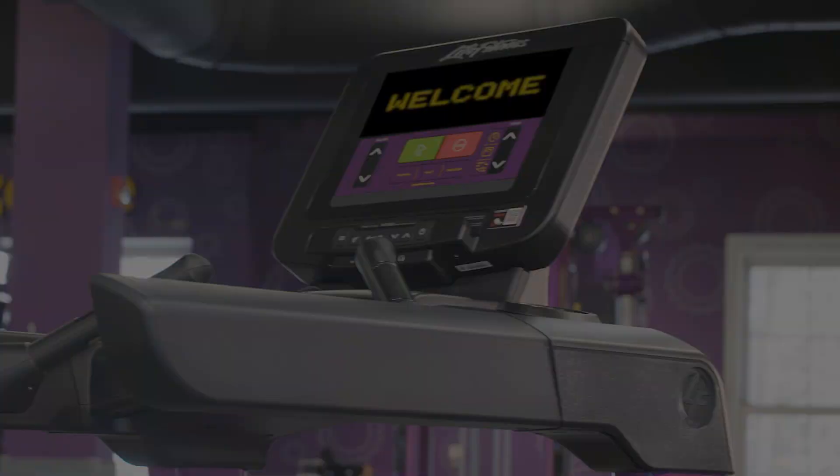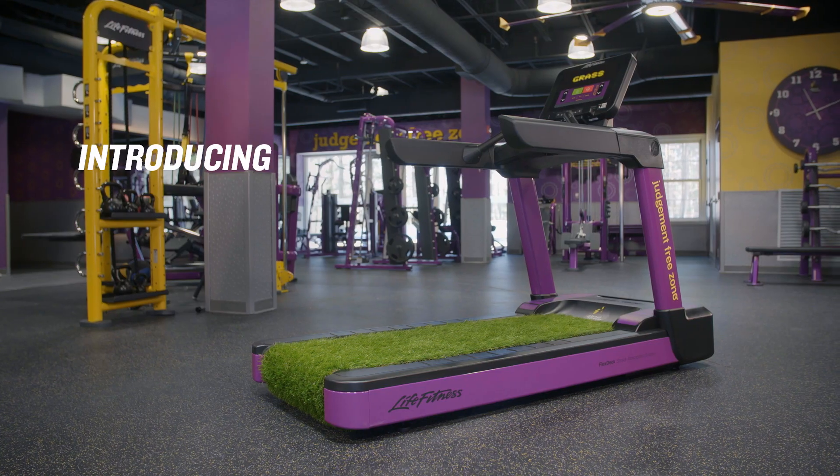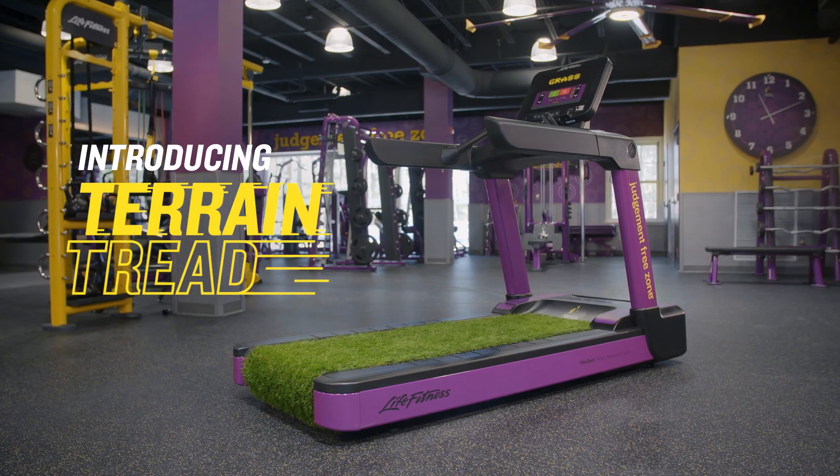From the people that brought you the judgment-free zone comes a whole new way to run outside, inside. Introducing Terrain Tread from Planet Fitness.